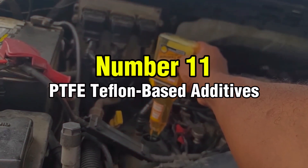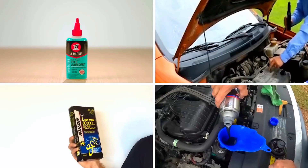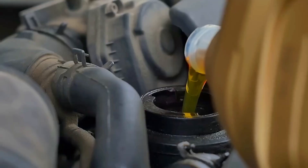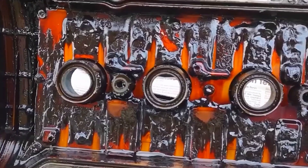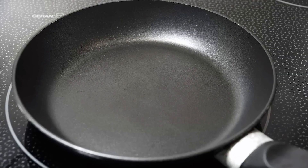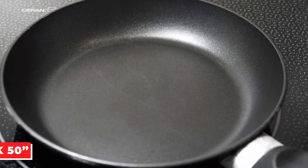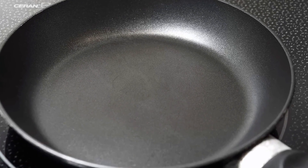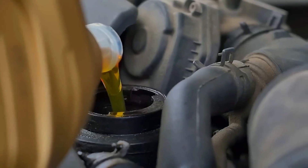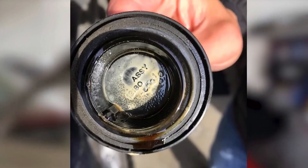Number 11: PTFE Teflon-Based Additives. Starting with the worst offenders, PTFE Teflon-based additives are essentially melted plastic being poured into your engine. Some of the most damaging products I've encountered are loaded with PTFE, the same material used in non-stick frying pans. Slick 50 remains the biggest name in this category, claiming it reduces friction. The fundamental problem is that PTFE doesn't dissolve in oil — instead, it clumps together, settles in your oil pan, and creates blockages in tight oil passages.